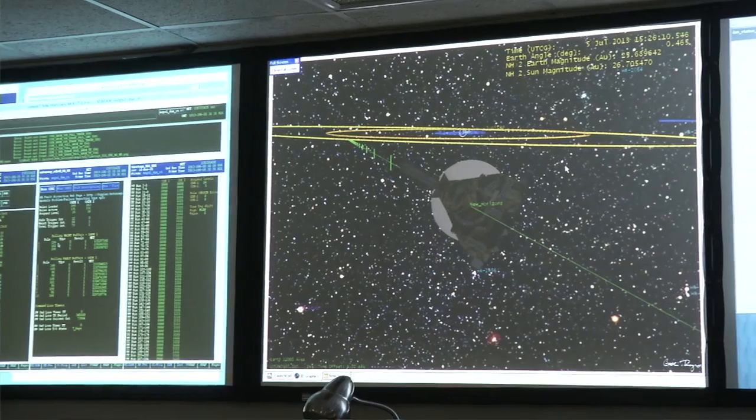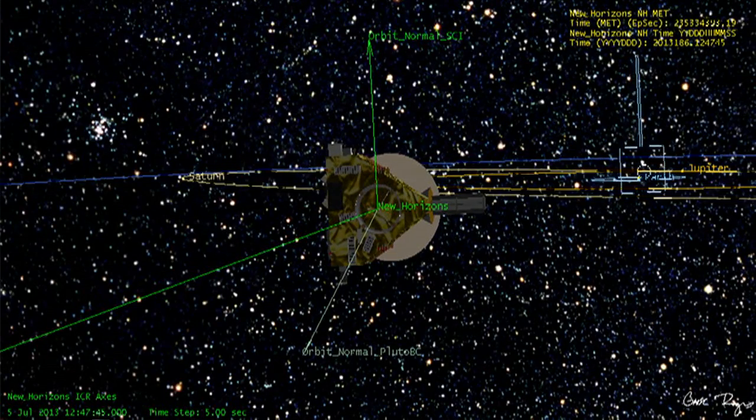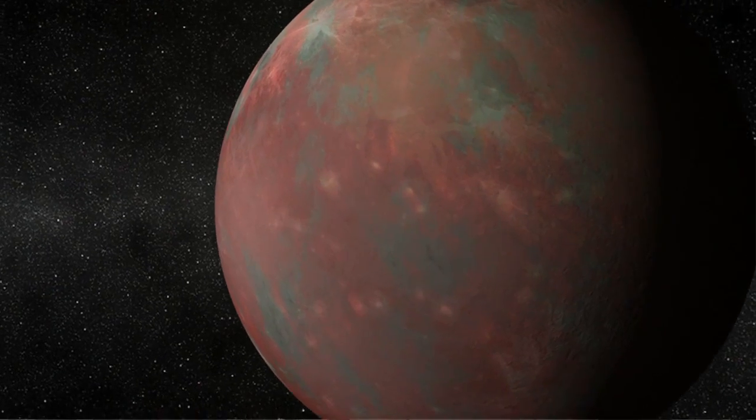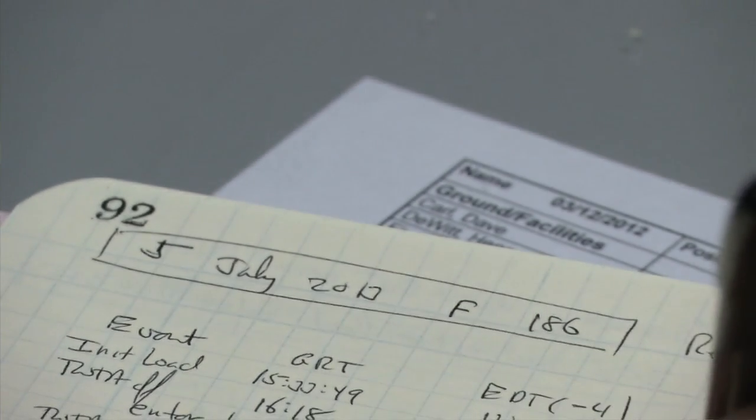Today is July the 5th and we are entering the encounter rehearsal. The ground operations are going to pretty much mimic what we're going to be doing in 2015, so it will think it's actually flying by Pluto. It will point to where it thinks Pluto is. We're flying by an object at a huge distance from Earth and we're trying to hit a box that's 100 by 150 kilometers wide, which leads into maneuver planning and trajectory control needed to thread that needle.